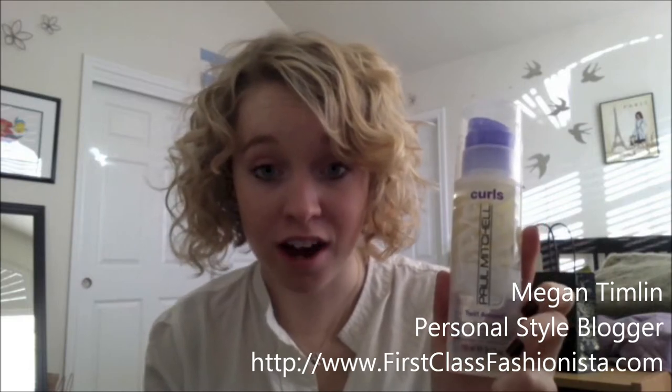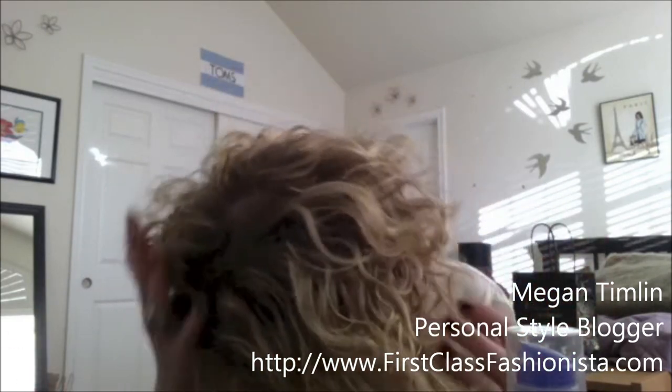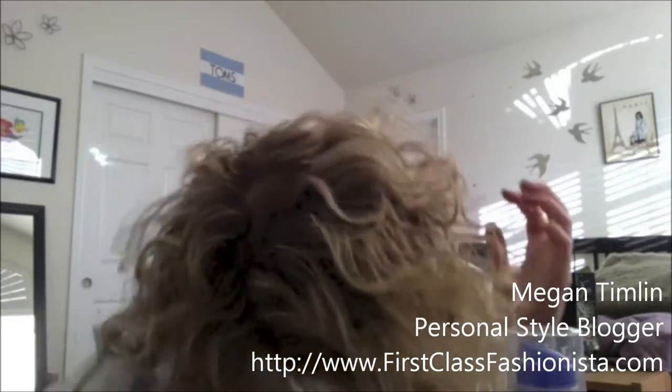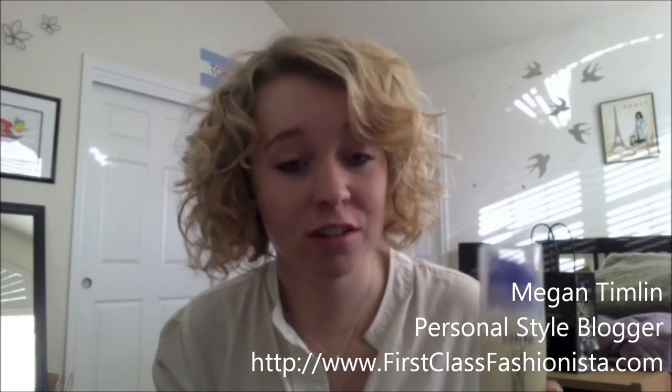And then my favorite product — my absolute favorite — is the Paul Mitchell Twirl Around. I just take it, put it in your hands, and then scrunch your hair up, back and front, and it's super easy. This really helps give you more curl shape. Whereas on some days when I want to switch it up a little bit, I use the Paul Mitchell Ultimate Wave, which gives you a looser curl.